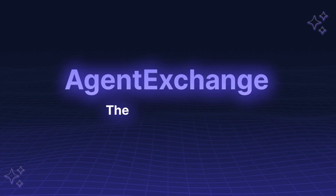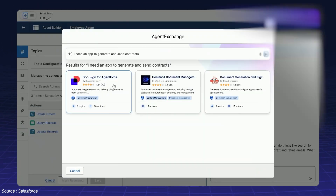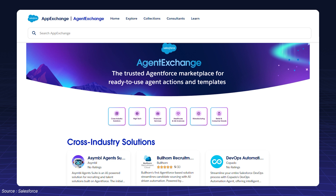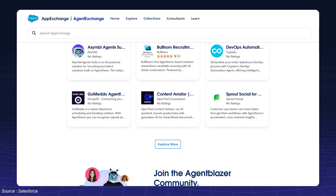Agent Exchange: the AI marketplace. Salesforce launched Agent Exchange, an AI-focused marketplace for businesses to find and deploy pre-built AI agents. It works like AppExchange, but specifically for AI-powered solutions.